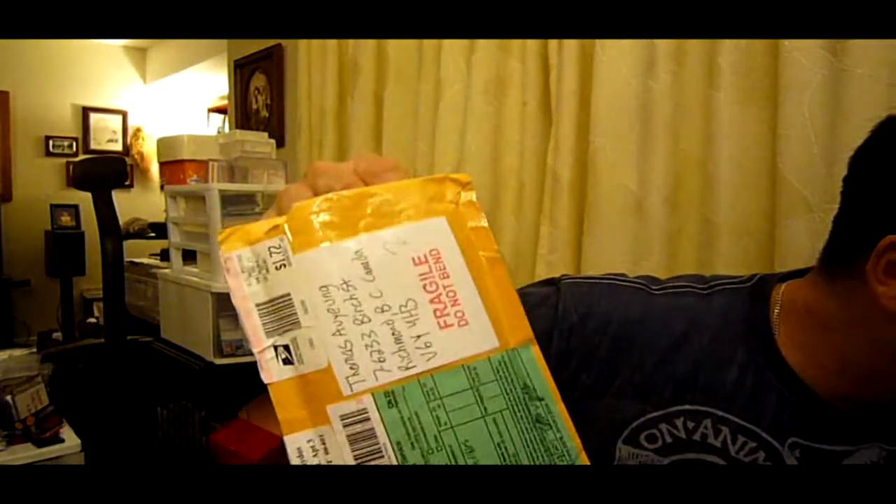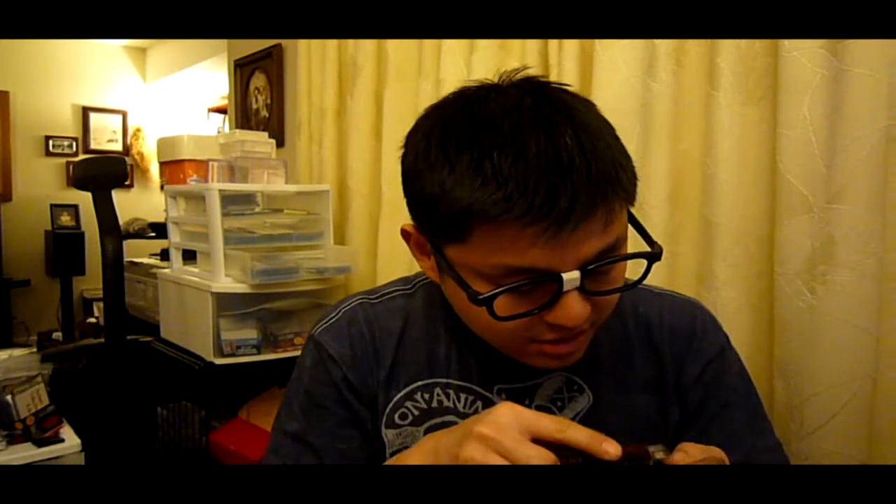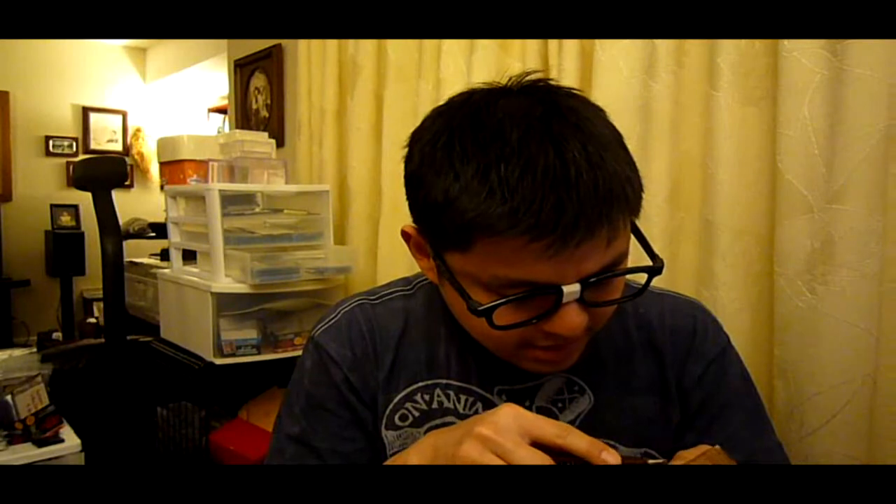Last but not least, this package from HudsonFan15. Let's see what it is. It says: 'BT, Happy Holidays and Enjoy.' From HudsonFan15. I'm gonna cut this up and see what it is. Oh my goodness — you didn't have to send me anything, Tom, but I really appreciate it, whatever is inside.